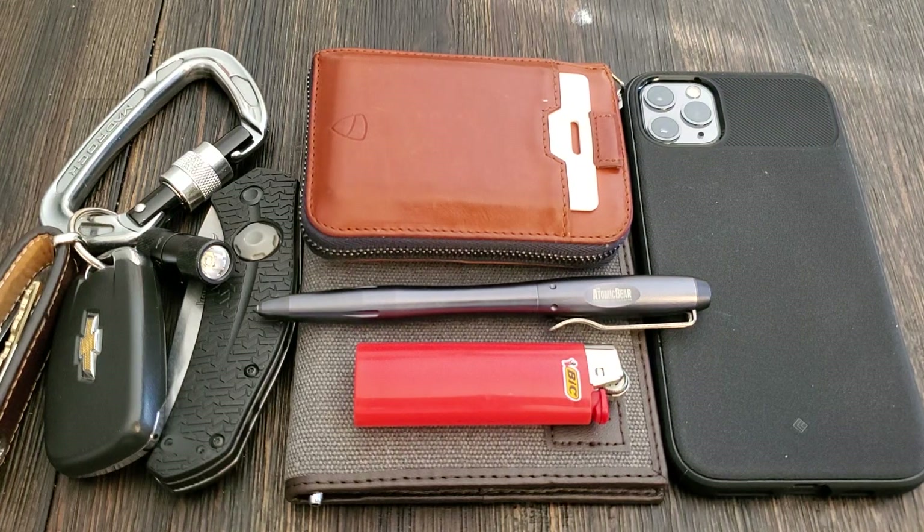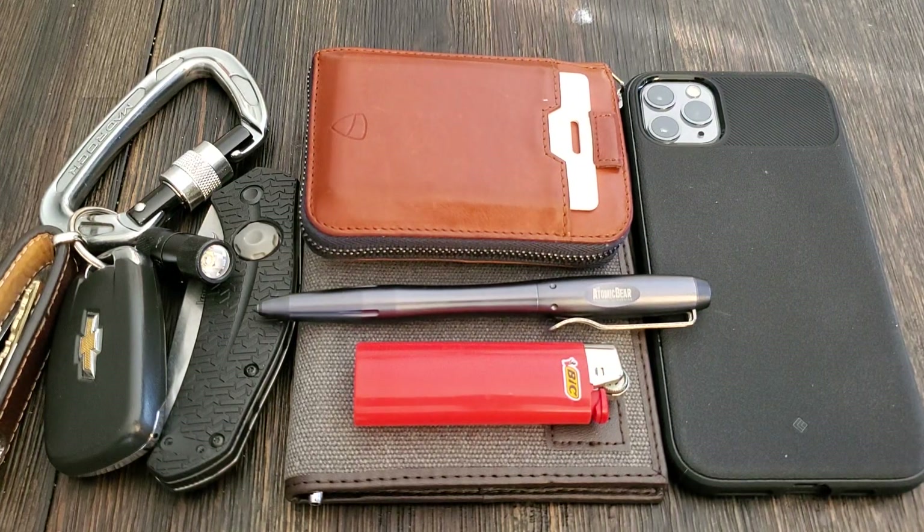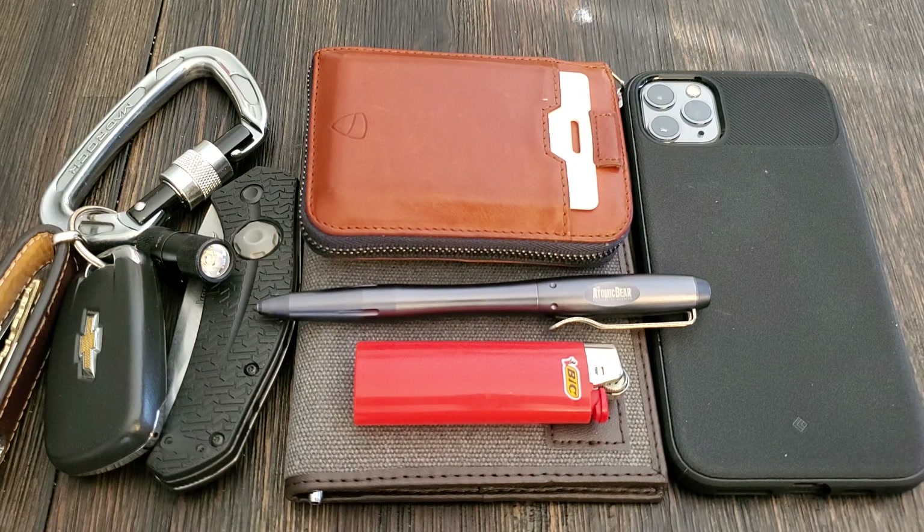What's up guys? MyTechTactical here. Thanks for stopping by the channel. So a few of you on my Instagram page, my Twitter page, and on Facebook have actually messaged me privately and asked me what do I carry on an everyday basis, since my channel is about tech and tactical items.